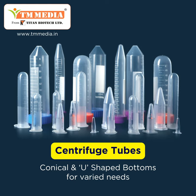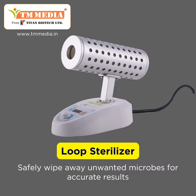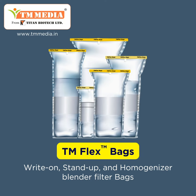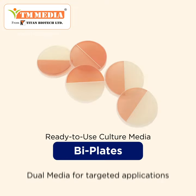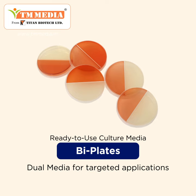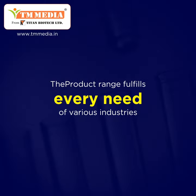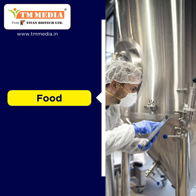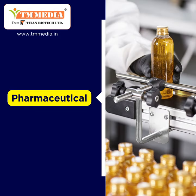From centrifuge tubes, micropipette tips, lube sterilizer, TM Flex bags, ready-to-use culture media plates 100mm to ready-to-use culture media biplates. The product range fulfills every need of various industries such as food, clinical, pharmaceutical, and many more.